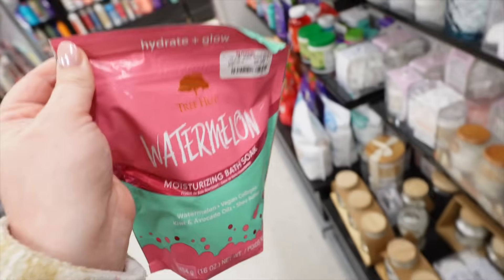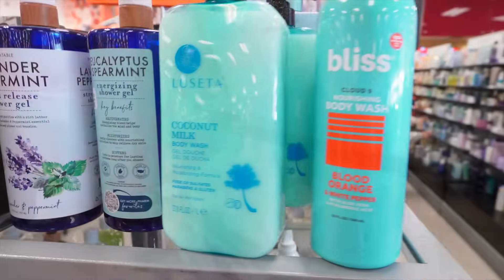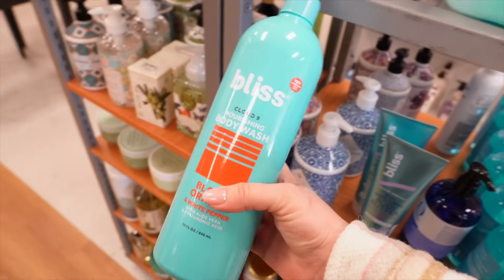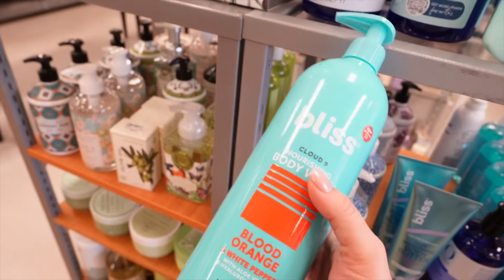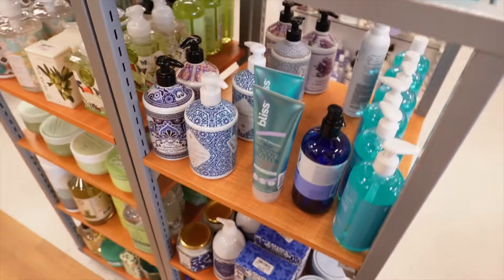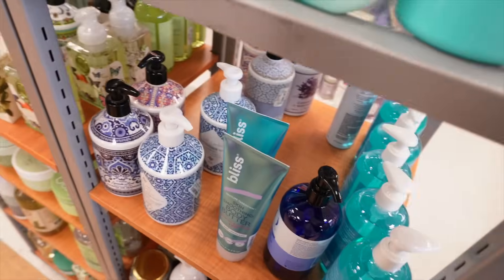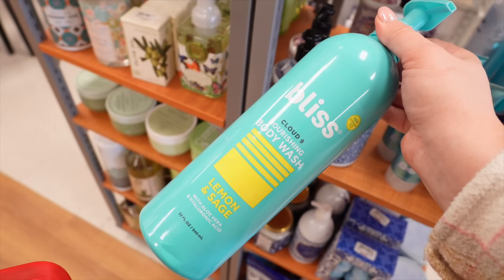I also found a bunch of Bliss body washes in their Cloud Nine line — I'm not sure if this was old packaging. They had Blood Orange and White Pepper in humongous bottles for only $9.99. They also had my favorite — almond milk and vanilla — I have the lotion in this scent and was excited to see the shower gel. And they had lemon and sage as well.